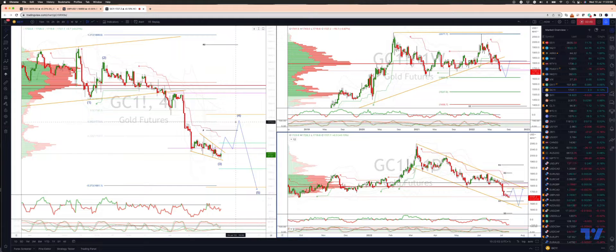So any bearish reversal patterns in this area, we will be looking to reverse the long position to the short side, targeting a wave 5 extension down into that 16.63 target zone. And then from there, we'll be watching for bullish reversal patterns to re-engage on the long side.